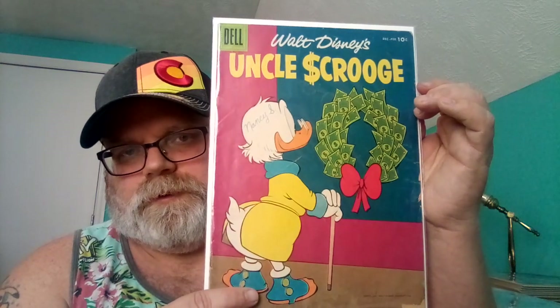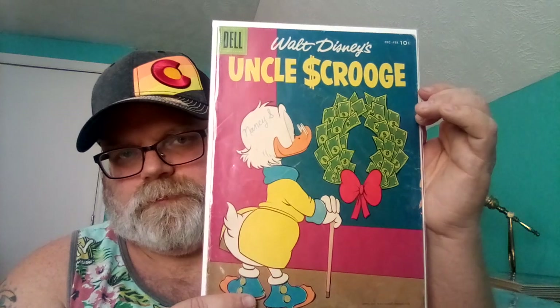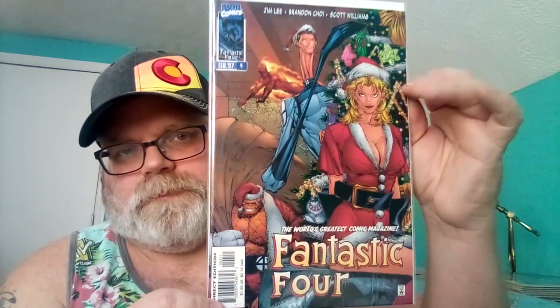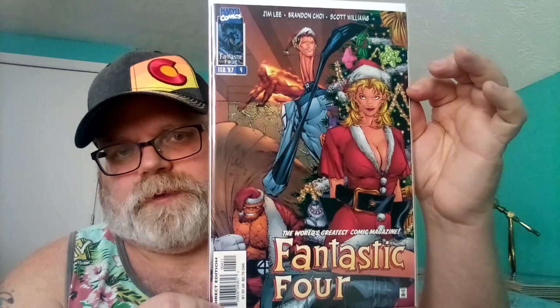Number three is Uncle Scrooge with a money wreath — that was pretty neat. Number two is Fantastic Four from February 1997, number four, it's a variant cover. You have the gang celebrating Christmas — you've got Sue in a Santa outfit.